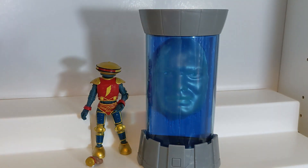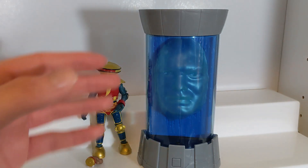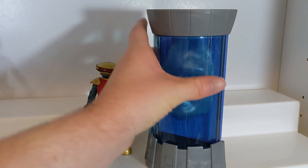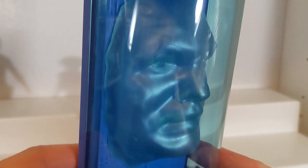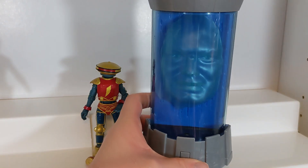Here's Zordon. Obviously Zordon is an interesting character to do a figure of. You could do a figure of him as he looks in the comics before he is put in the time warp in the tube. But obviously you're going to want the tube — the classic Zordon appearance. They could have just released the plastic tube with a sticker, but they actually decided to mold in a Zordon head there.